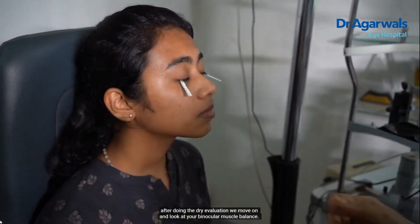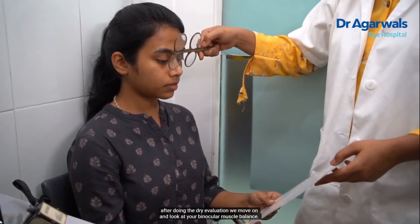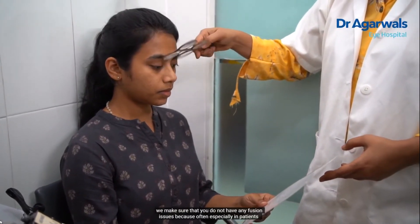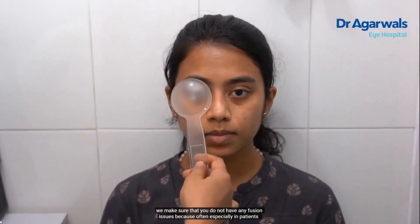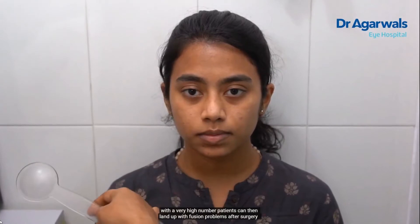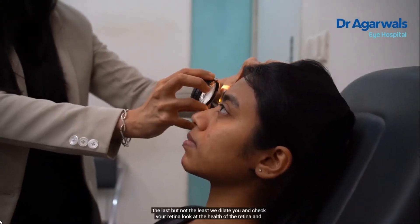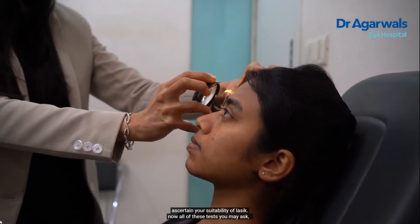After dry eye evaluation, we look at your binocular muscle balance to make sure you do not have any fusion issues, because patients — especially those with a very high number — can develop fusion problems and near vision issues after surgery. Last but not least, we dilate your eyes and check the health of the retina to ascertain your suitability for LASIK.